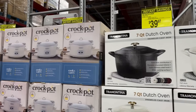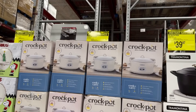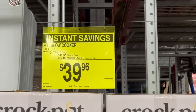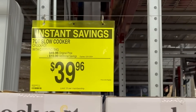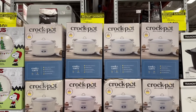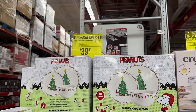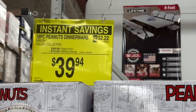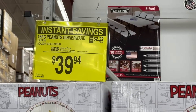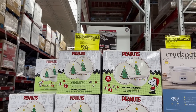Over here you have the seven-quart slow cooker by Crock-Pot, also saving $10, bringing it down to $39.96. And they put the 18-piece peanut dinnerware set on a $10 instant savings — this is the Holiday Collection by Gibson, now $39.94. How cute and festive is this for the holidays!